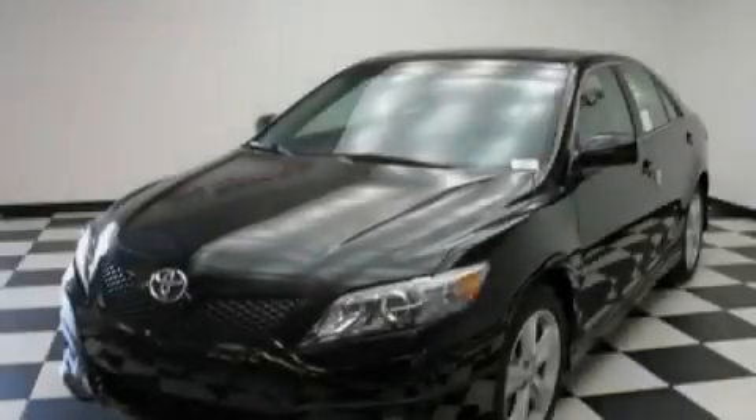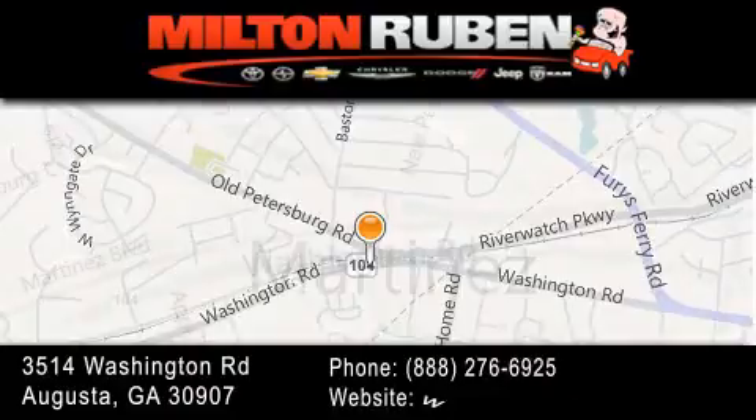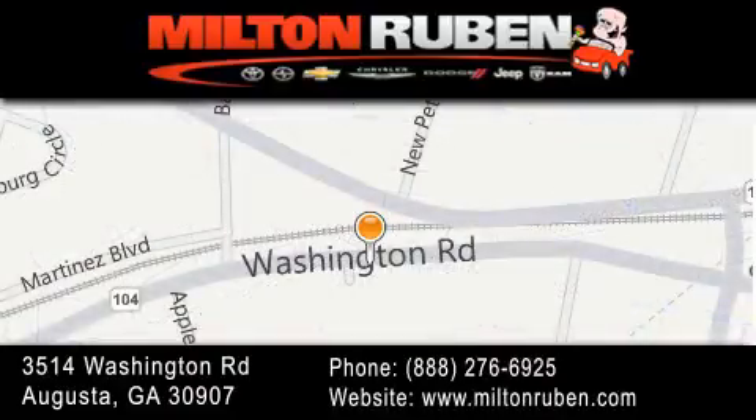Contact us today to arrange your test drive. Come experience the Drive Baby advantage here at the Milton Rubin Superstore. We'll see you next time.